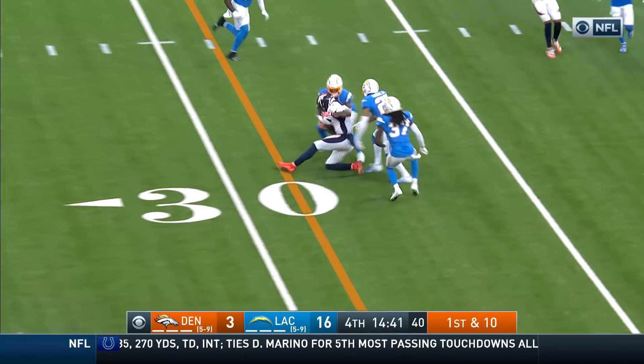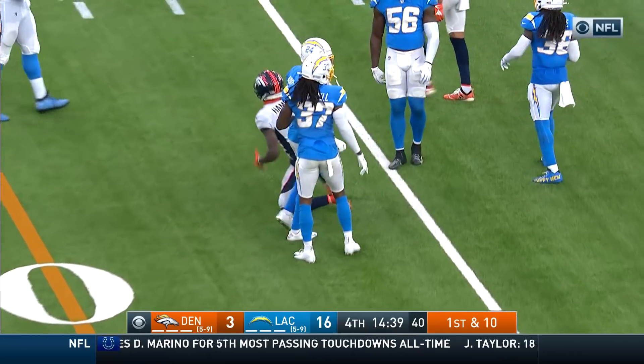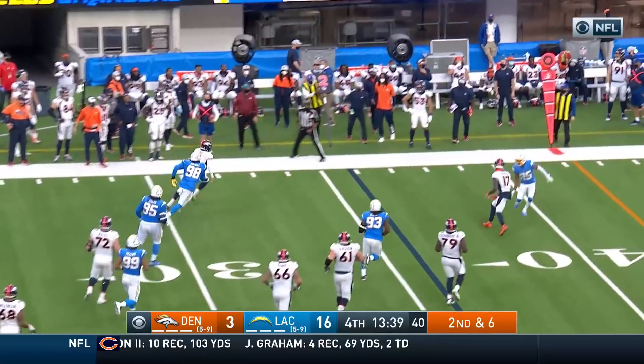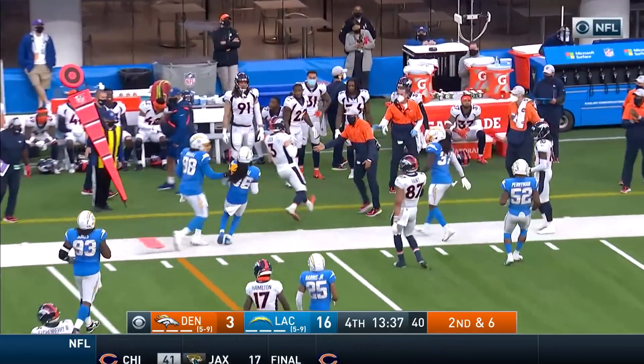Little sidearm delivery by Locke, completes to Deshaun Hamilton. Here's Locke — running for his life.